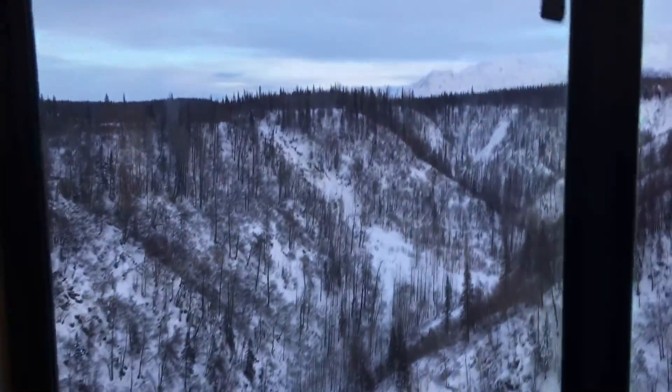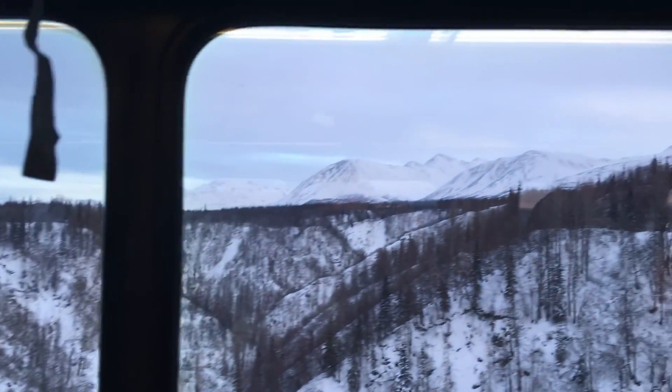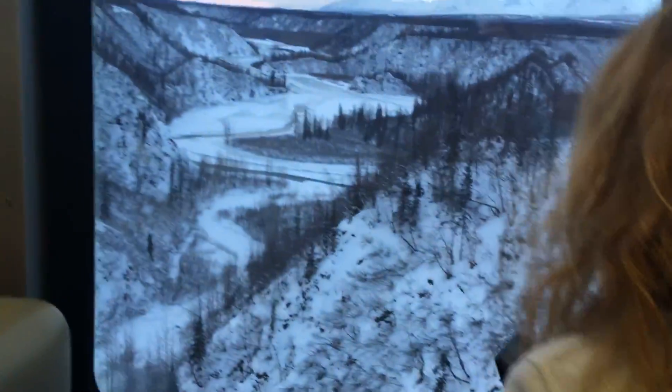On the left side there is a very small walkway for maintenance purposes, but on the right side it is straight down to the icy Hurricane Creek.